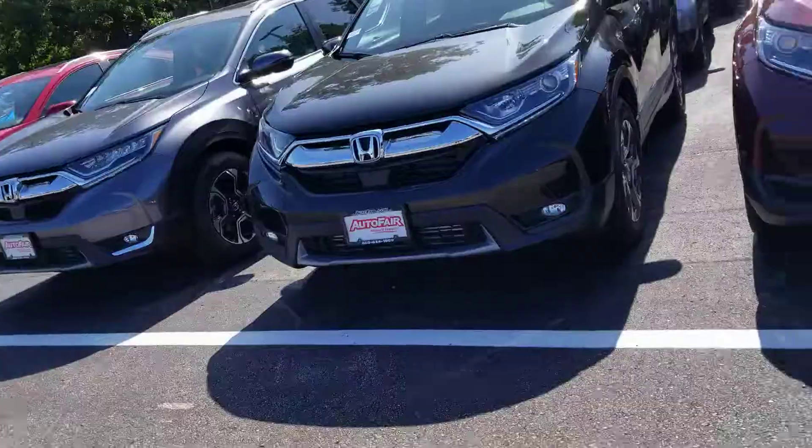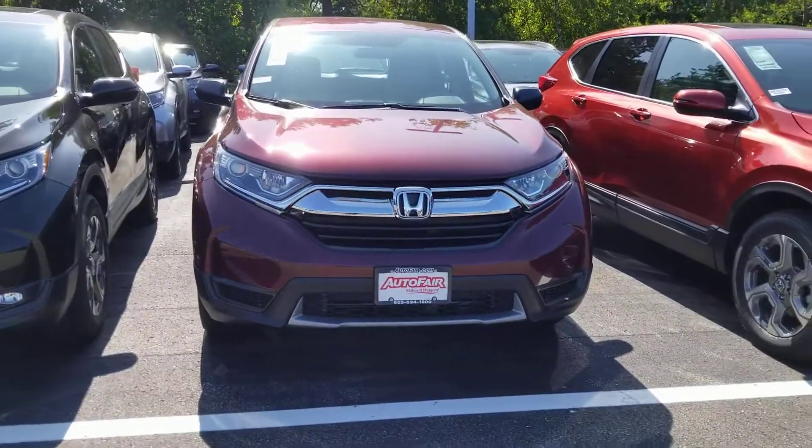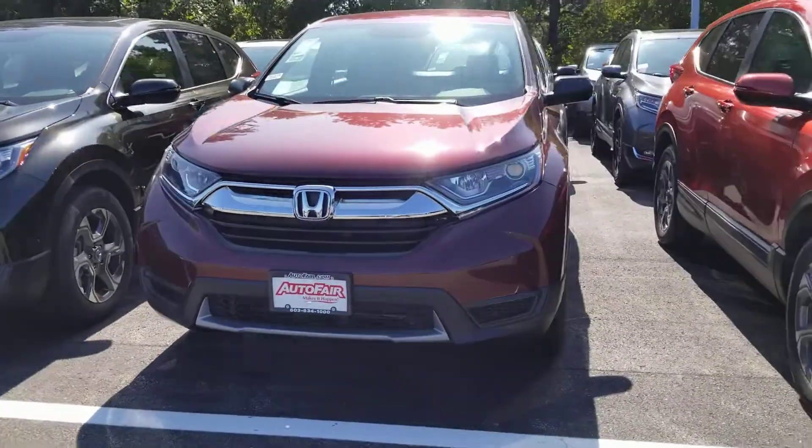Hi Kurt, this is Sue at Auto for your Honda. I'm making a quick video of this 2019 Honda CR-V that you inquired about. Here it is — it's an LX trim level.